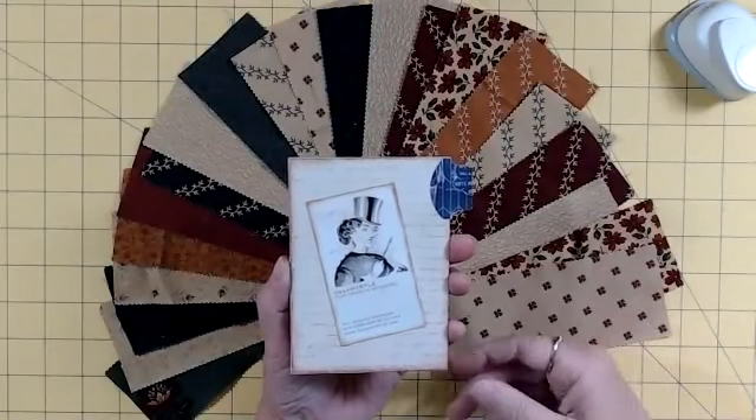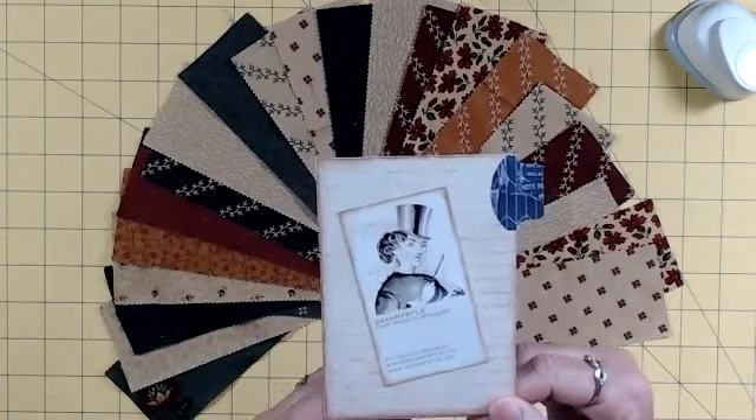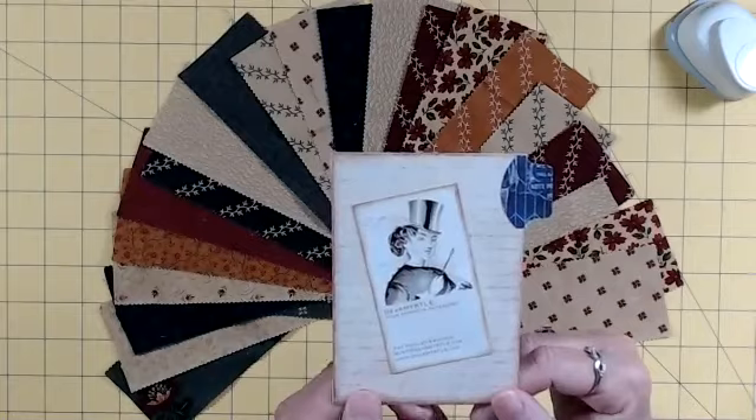Hello, everyone. I'm Dear Myrtle, your friend in genealogy. But today on this channel, we're talking about journaling.